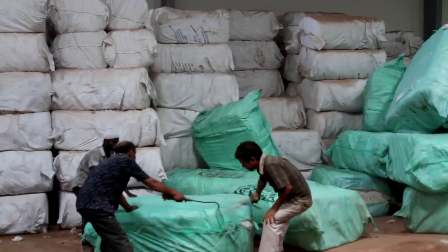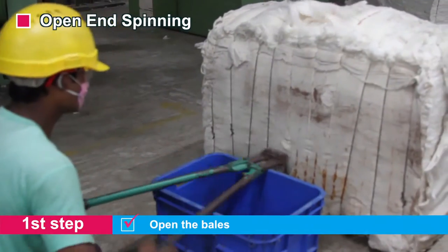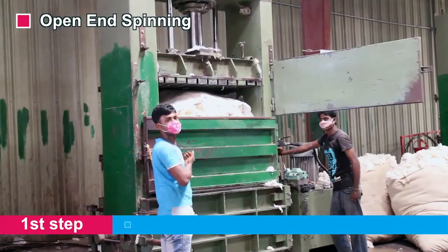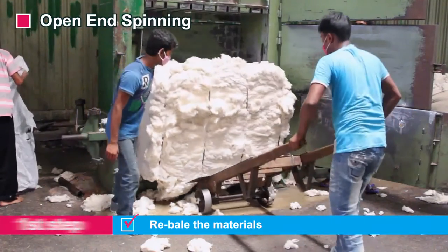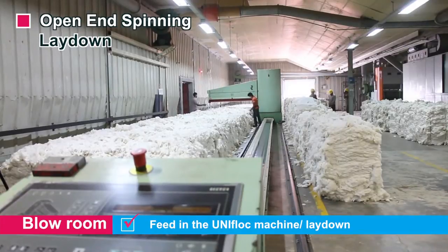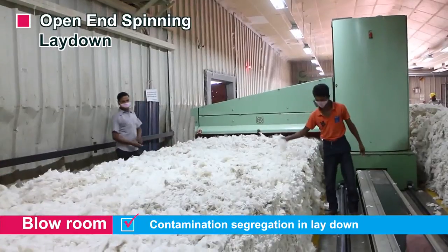We manufacture yarn in two spinning processes: open-end spinning and ring spinning. In the open-end spinning process, we first select the raw materials. Then we open the bales and segregate contamination from the bales. Then we rebuild the materials, which are then fed into the unifloak machine lay-down. In lay-down also, we segregate contamination.